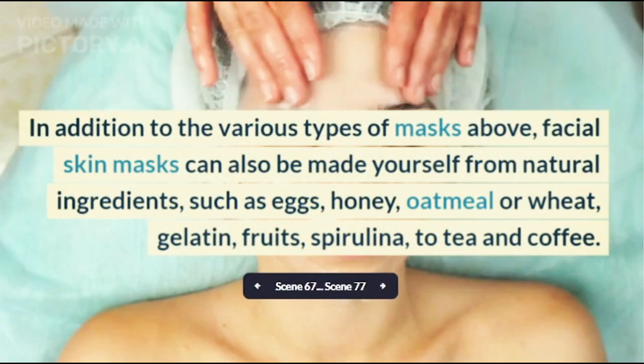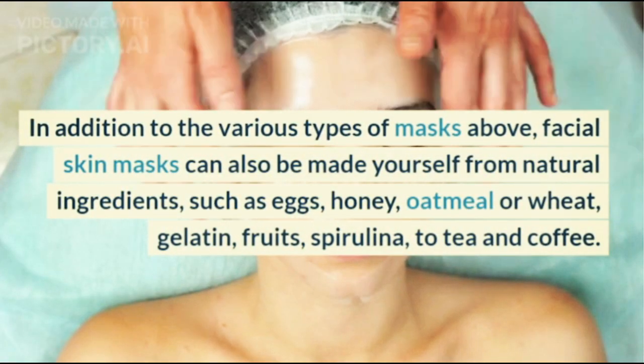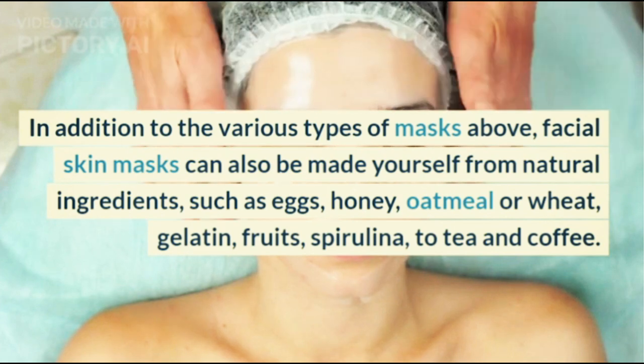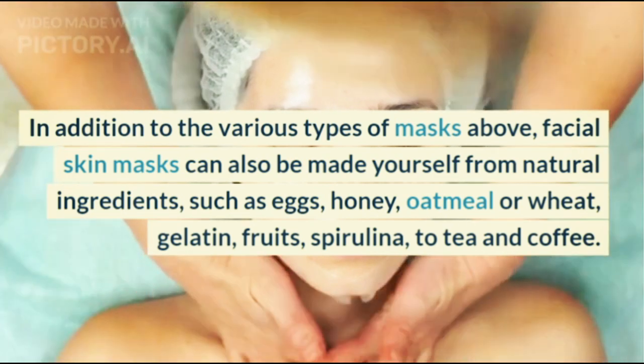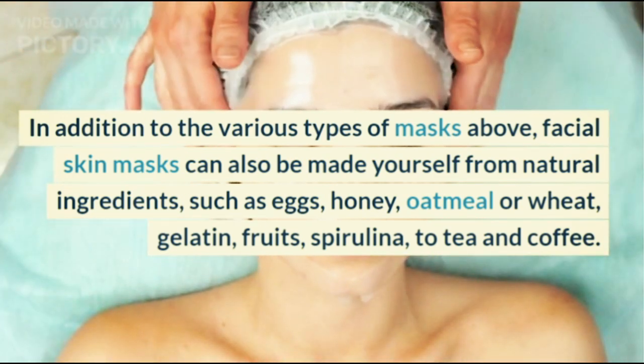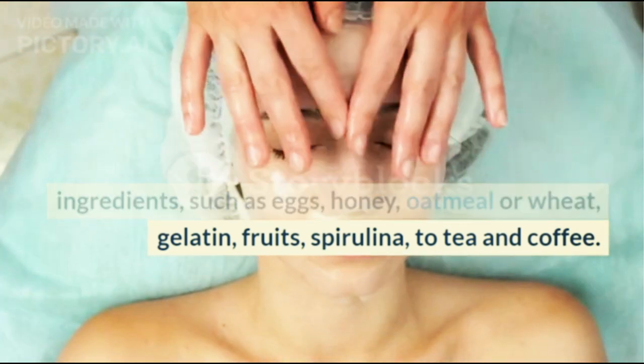In addition to these mask types, facial skin masks can also be made from natural ingredients such as eggs, honey, oatmeal or wheat, gelatin, fruits, spirulina, tea and coffee.